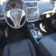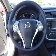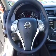Push-button start, a backup camera, curtain head airbags, front airbags, and side airbags.